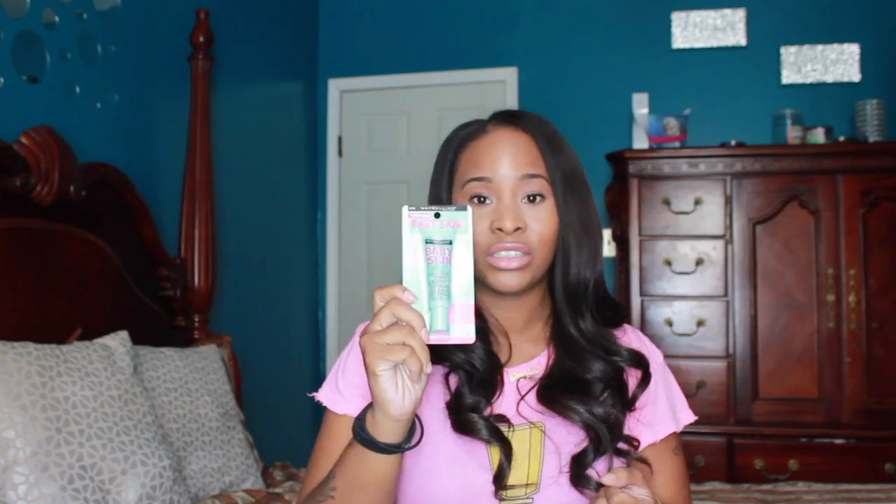This item is a holy grail item for me. It is the Maybelline Baby Skin Instant Pore Eraser Primer. I've used a couple different primers. I used some NYX primers that I really wasn't happy with. I tried Smashbox Photo Finish Primer, which is really good, but that's like $10 to $16. This is $5 and it holds up to a lot of the high-end primers, maybe even a little bit better. So this is a really good, inexpensive primer and I use it every single day.